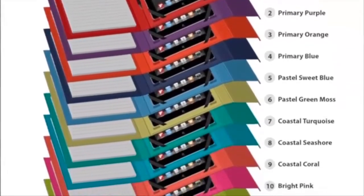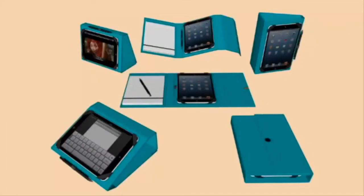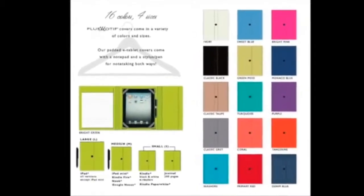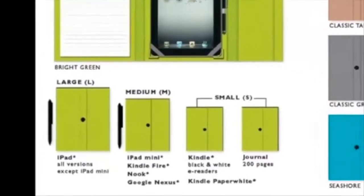With 16 gorgeous colors available in three case sizes to fit your iPad, iPad mini, Kindle, and other popular tablets and e-readers, you have so many choices. The large and medium cases come with a stylus pen for easy note-taking on paper and easy operation on the tablet screens.